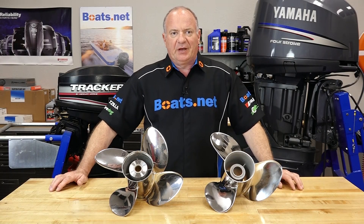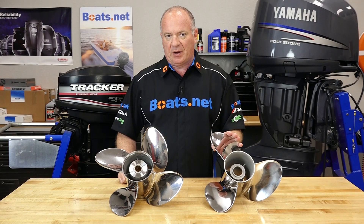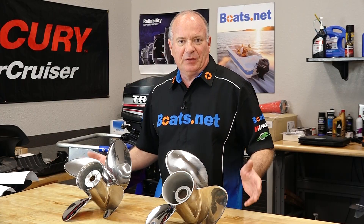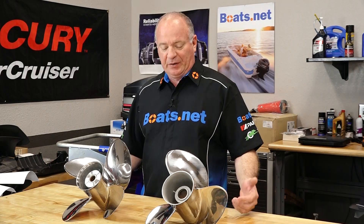Hello, John Talley here with Boats.net. We're going to spend a little bit of time comparing a three-blade prop to a four-blade prop. Now when should you choose one or the other? Well it's kind of a loaded question — what type of application are you actually using it for?